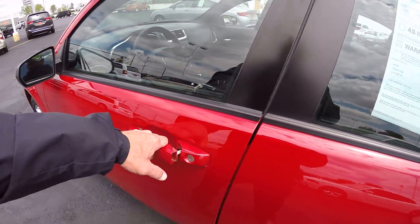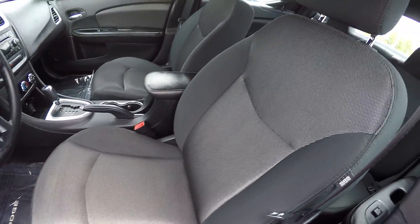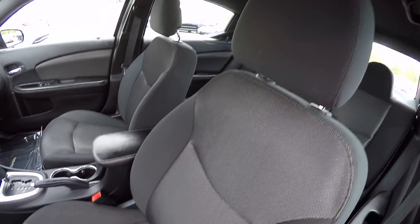It only has 19,000 miles on it folks, and it's got the 3.6-liter V6 in it.